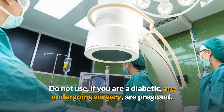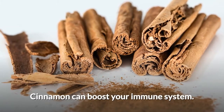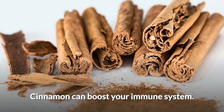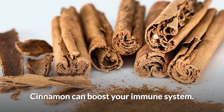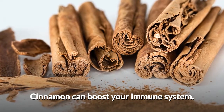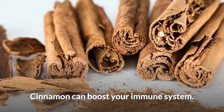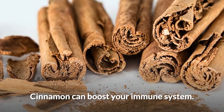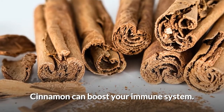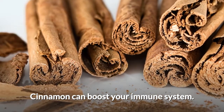Cinnamon and cloves. Cinnamon boosts your immune system, fights cold, and reduces the pain of a sore or dry throat due to its antioxidant, antibacterial, and anti-inflammatory properties. Cloves have been used for treating common cold, cough, and toothache since ancient times.